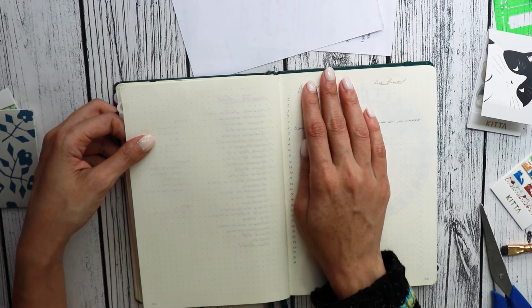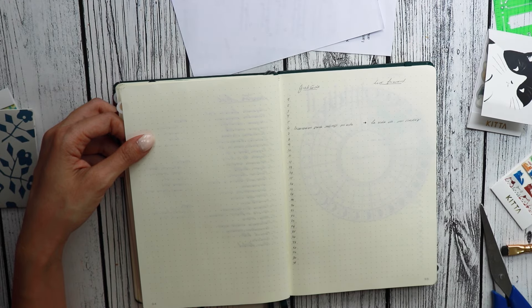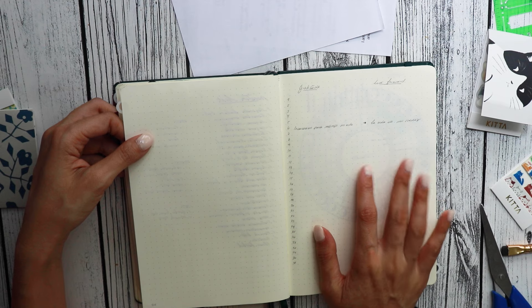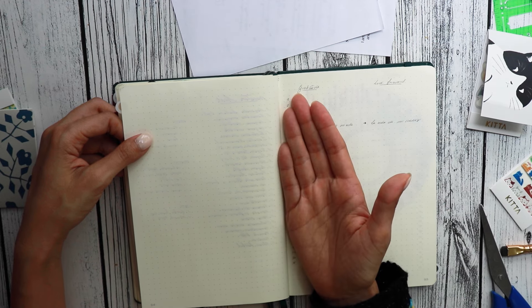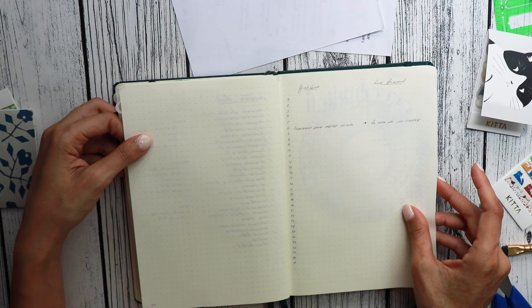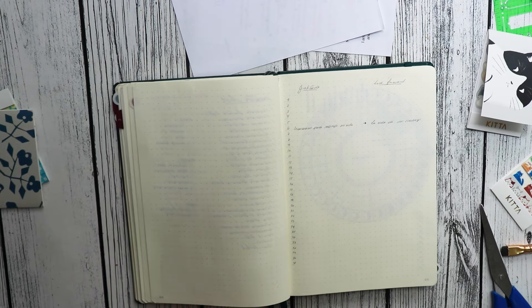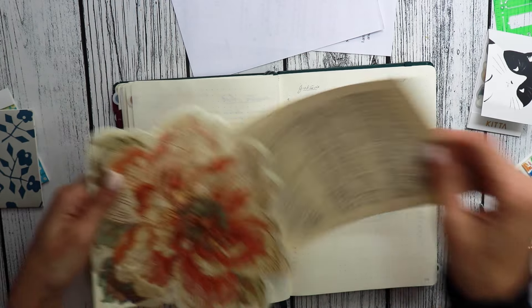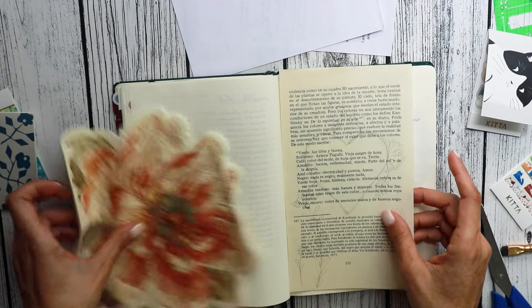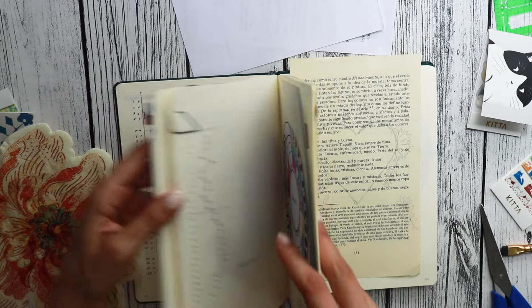So once the day is done, I'll track what I'm thankful for and what I look forward to in the next day. This is going to go underneath my cover. I was going to do, just like in January and February, my little hearts.